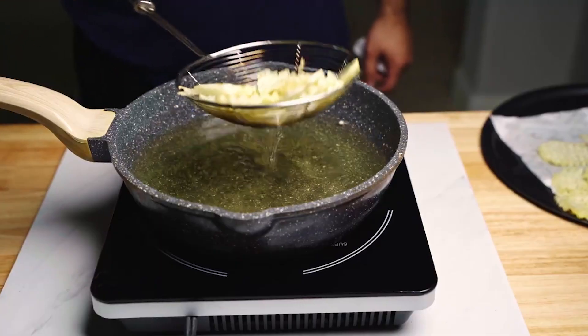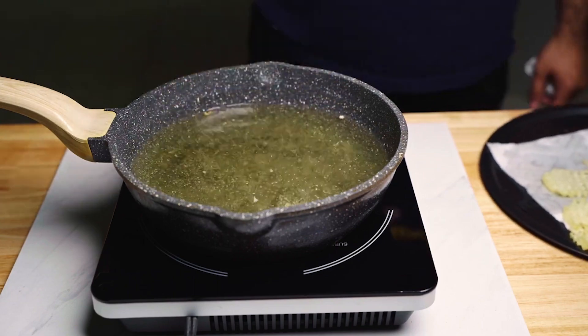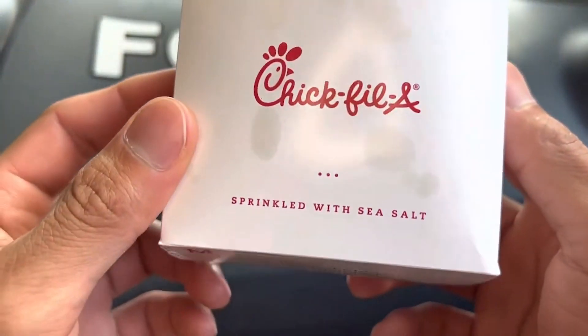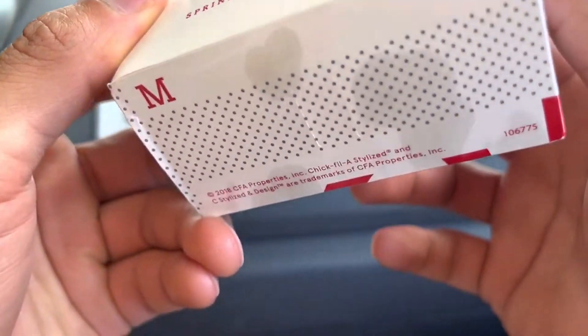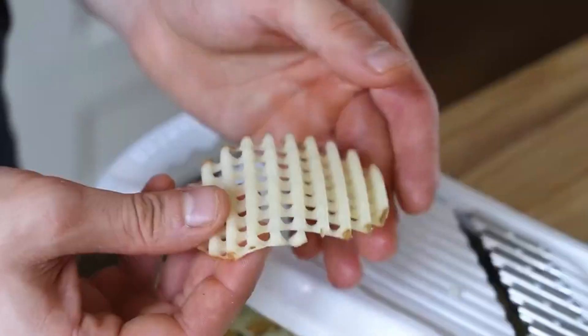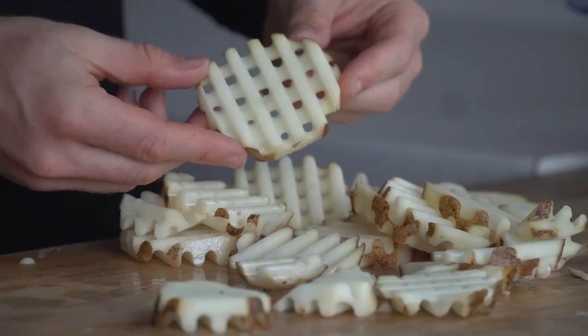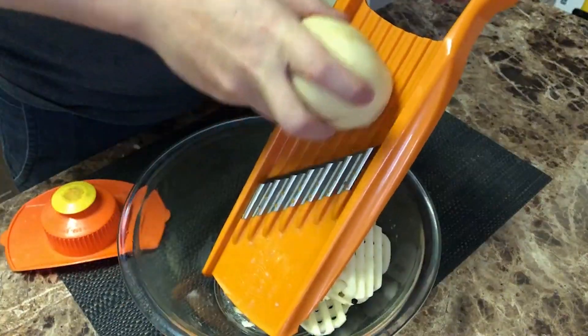You might wonder why Chick-fil-A goes through all this trouble. Why not just cut and fry potatoes at each restaurant? The answer lies in consistency. By centralizing the cutting and freezing process, Chick-fil-A can maintain incredibly high standards across all their locations. Whether you're eating fries in Atlanta or Anchorage, you're getting the same great taste and texture.